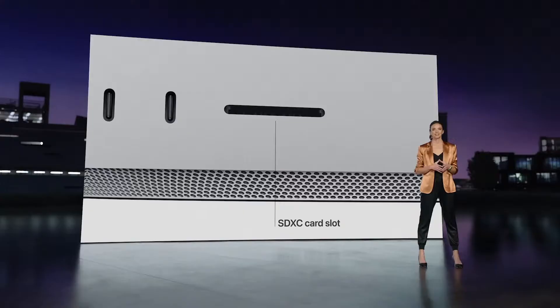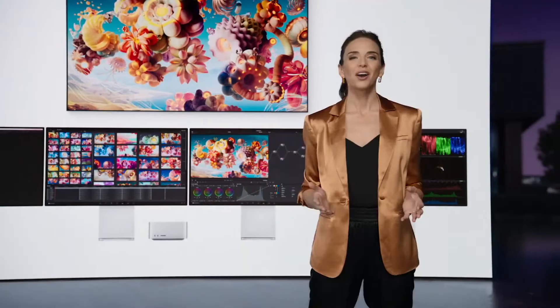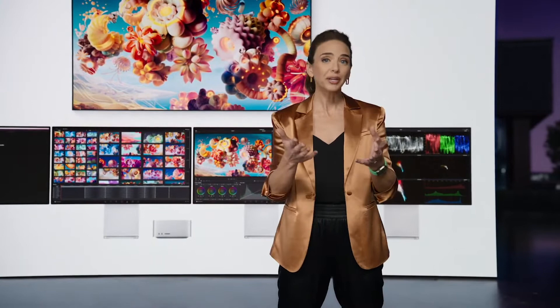MacStudio offers extensive display support for up to four Pro Display XDRs plus a 4K TV, driving nearly 90 million pixels. With this wide array of advanced connectivity, you can configure your Studio to your exact needs.